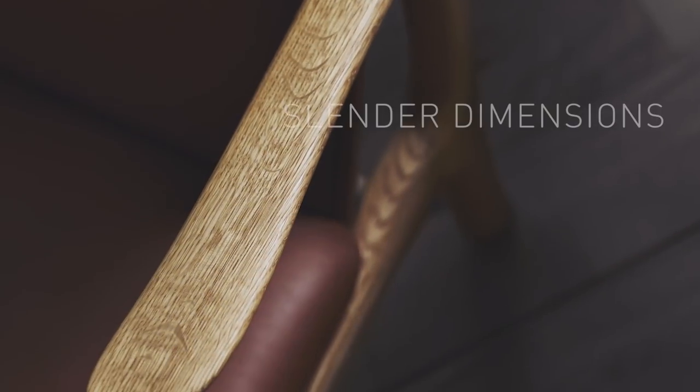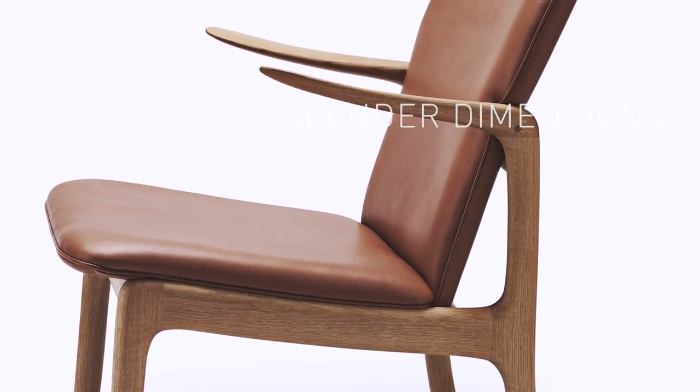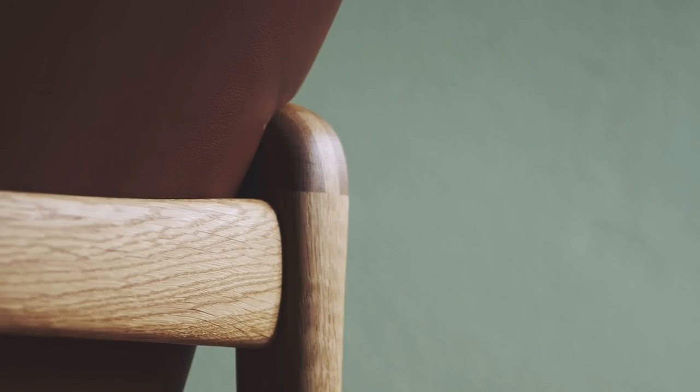With its slender dimensions and resilient shapes, the beak chair stands as a prime example of Vancho's precise union of modernity and tradition.